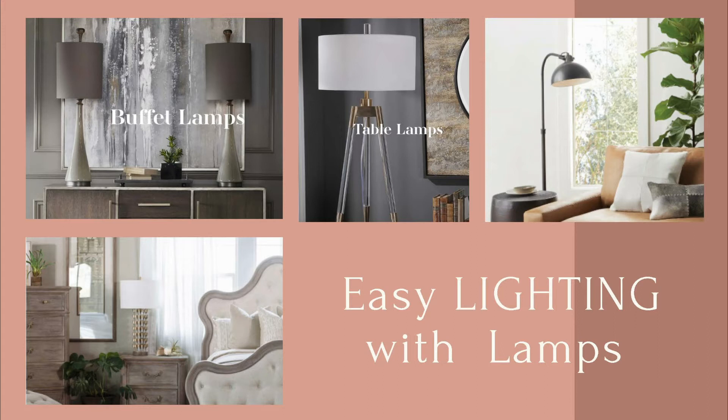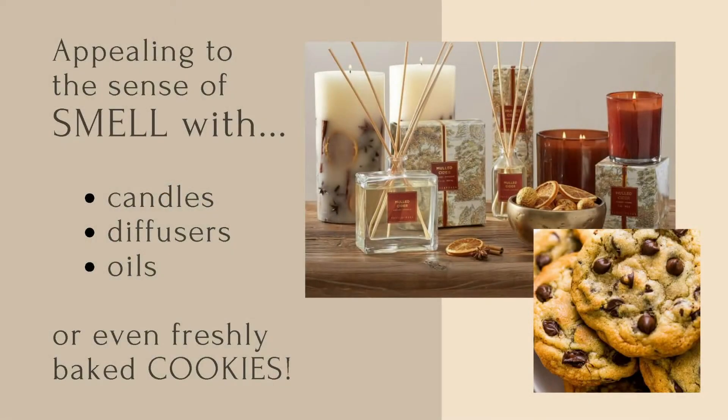The next thing is smell. The gift stores and accessory stores have this down, because when you walk in you're like, oh my gosh, what is that? You just love it and you want to stay a little bit longer and look a little bit longer. It's as easy as setting out a candle. Or if you don't want to do candles in your furniture store, you can use diffusers or oils. And if you really want to cheat, get a little oven that bakes cookies and set the cookies out — the men will love that. There's nothing better than a cookie smell. Smell is super important.